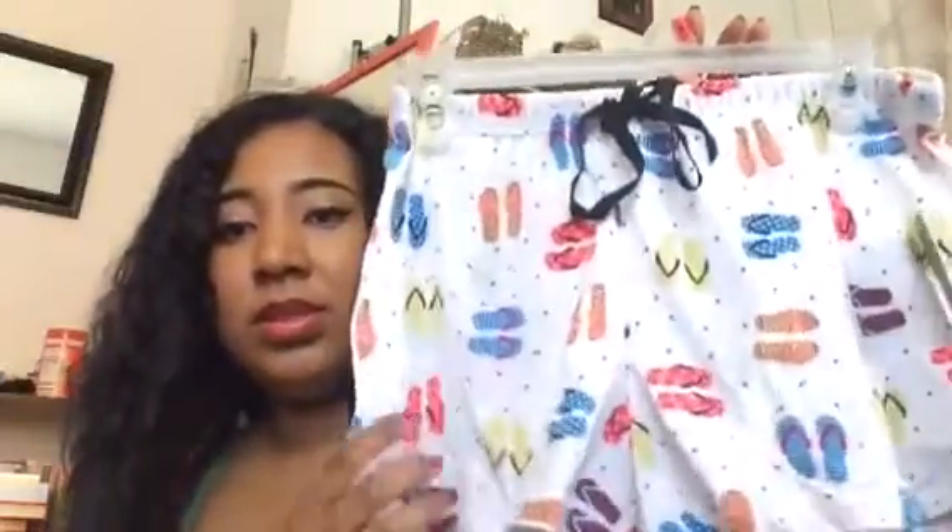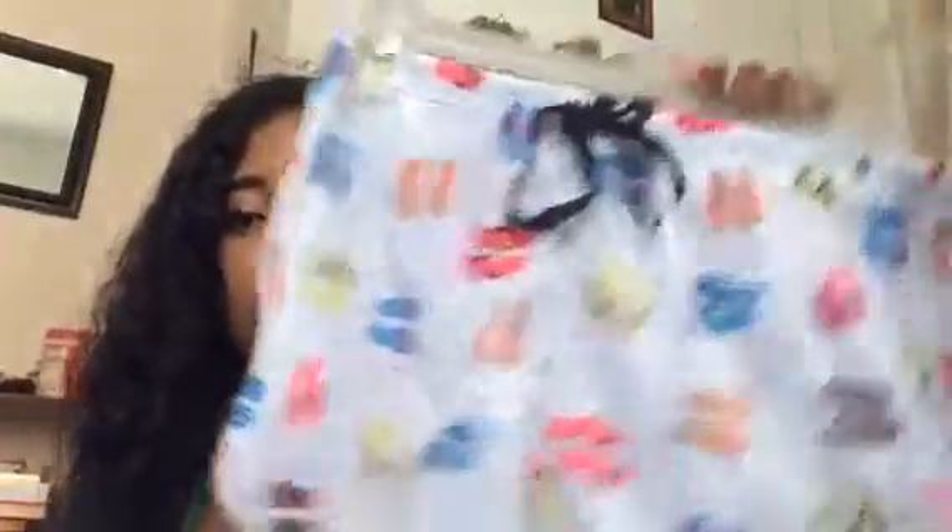For $3, my mom spotted these sleeping shorts and they're really cute — they have flip-flops on them. That's cute, and you can't go wrong. They're from Charlotte Rose, and I haven't been to Charlotte Rose in like three weeks, which is insane for me.